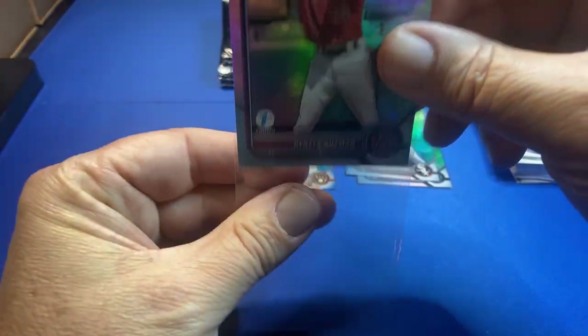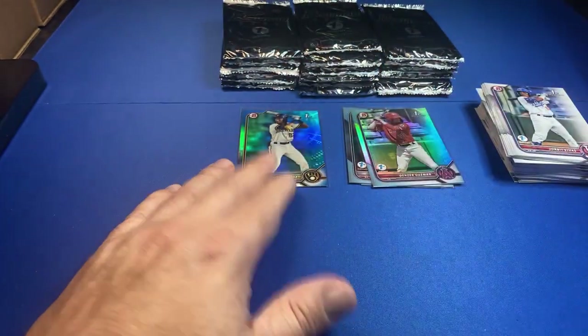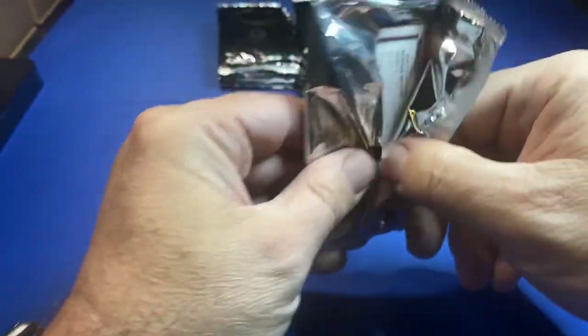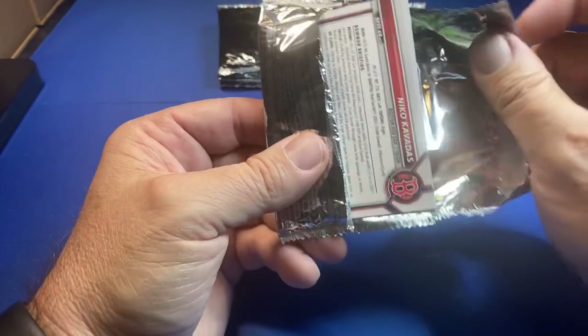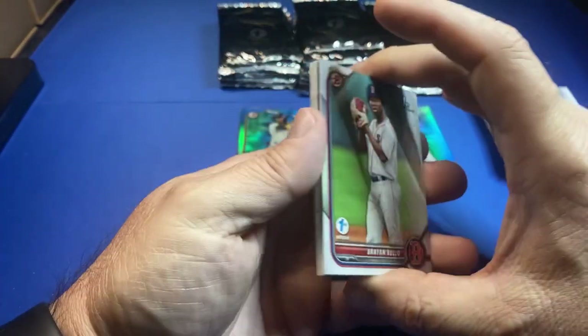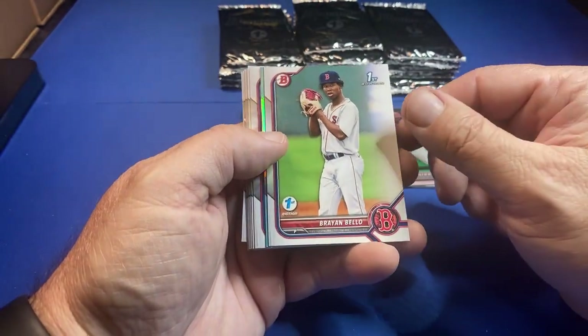I did see Cole had the no-hitter going and then somebody broke it up. Jerome says the last time he hopped on the live stream I opened the 101 Wander — how about a 101 here? Brock, I have these BCW card houses that I like to use.